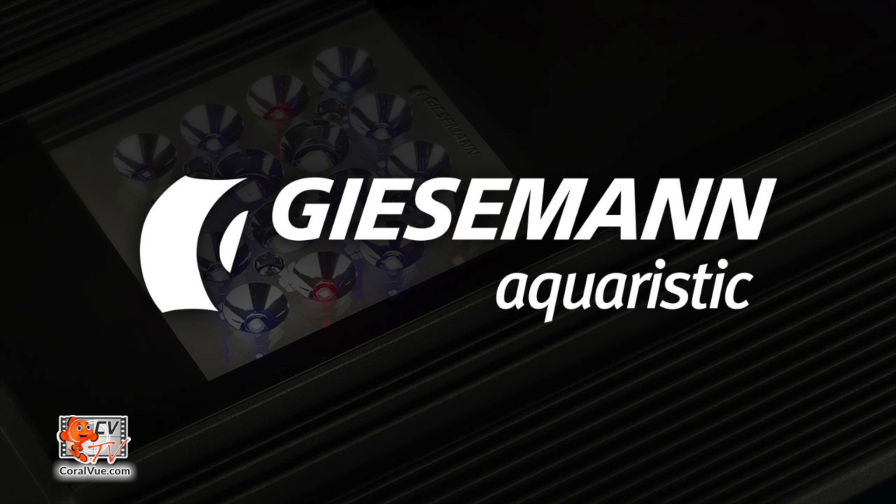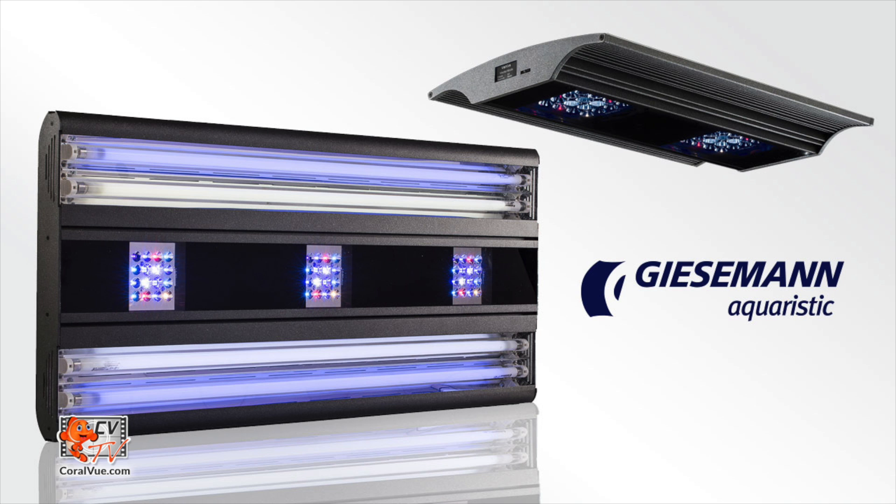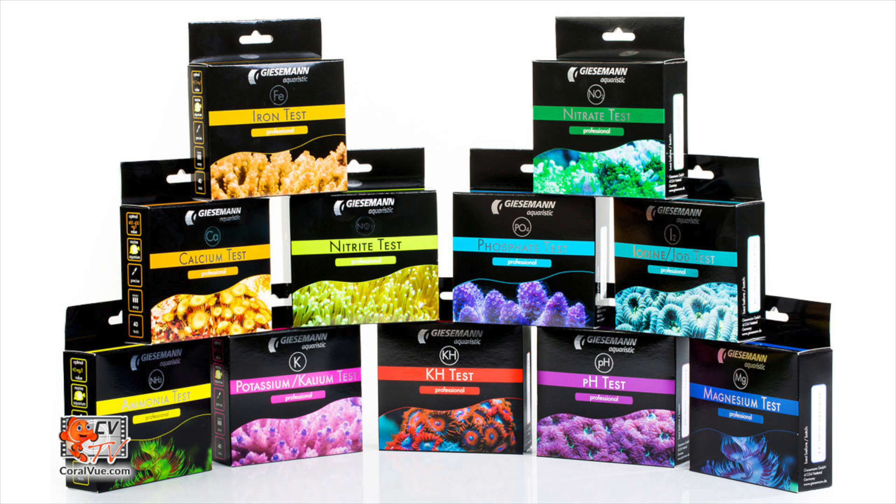Giesemann Aquaristic, well known for their beautiful lighting fixtures, have developed a new line of high accuracy test kits. Giesemann professional test kits are designed, manufactured, and tested to standards that are unparalleled in this industry.